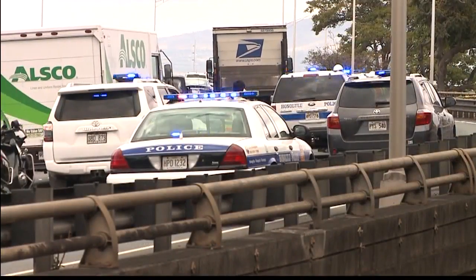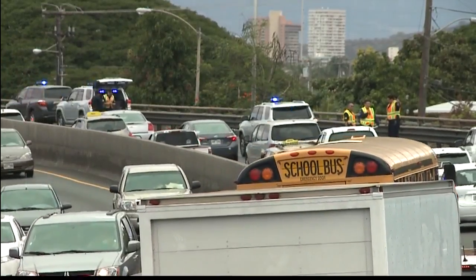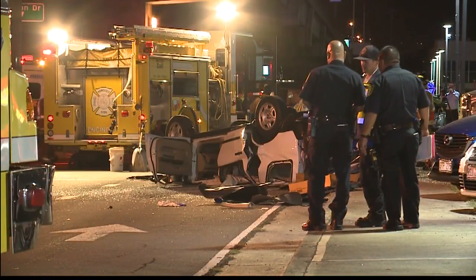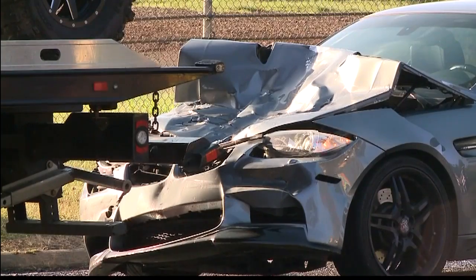How big of a problem is speeding in Hawaii? Is it a big problem? Speeding is a very big problem here in Hawaii. Looking back at the last federal fiscal year, 64,000 citations were issued among all islands, 40,000 of those being HPD. It's a very big problem. Even looking at 2015 statistics, 43% of our traffic fatalities were a result from speeding. We're trying to get people to slow down to make the road safer and get people safely from point A to point B.